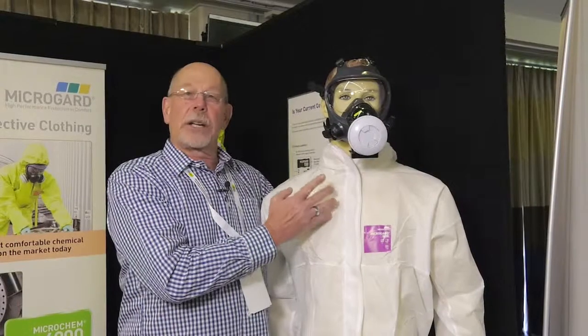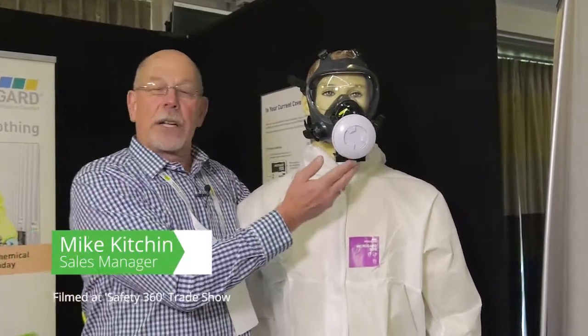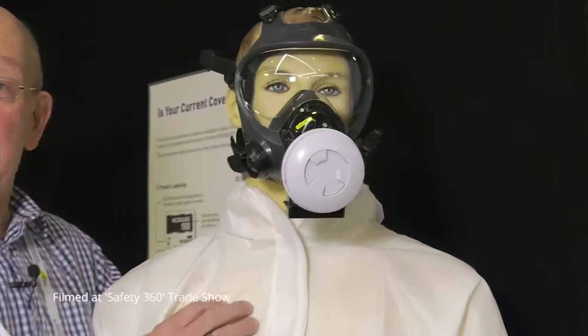This is the Shigematsu Powered Air Respirator, which has found very wide acceptance in the asbestos industry.